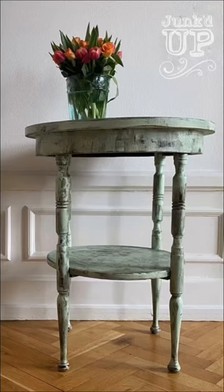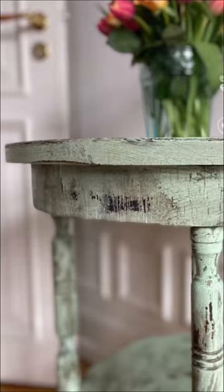I've got a full step-by-step tutorial up on my YouTube channel for everything I did to this table. Go check it out and follow me for more!